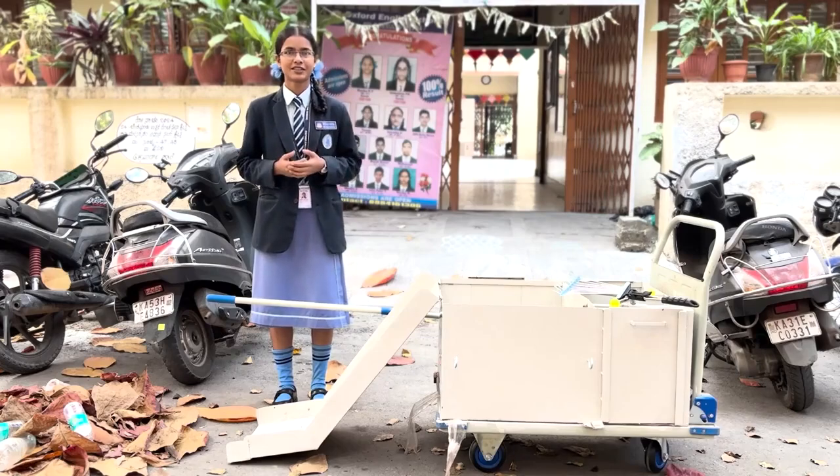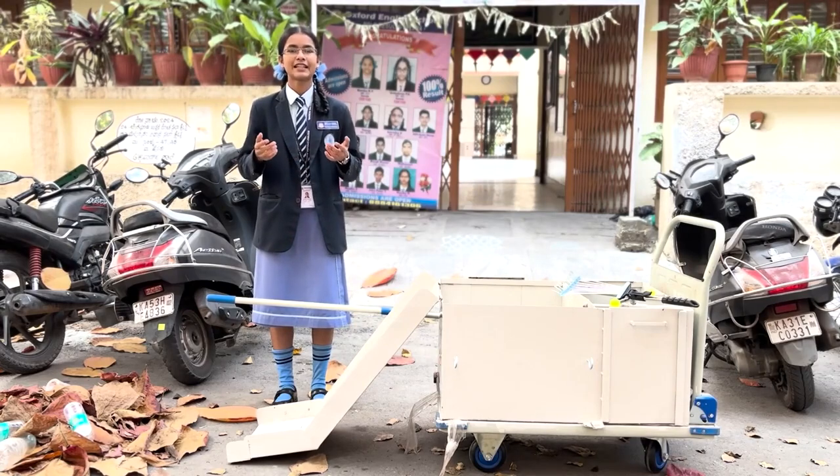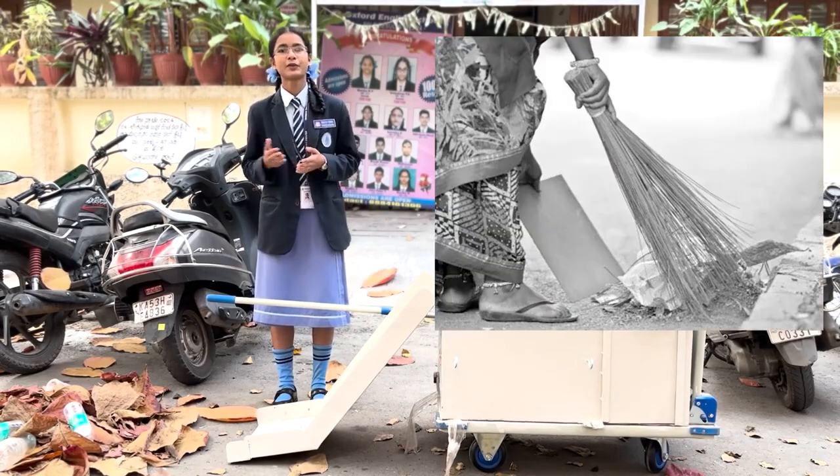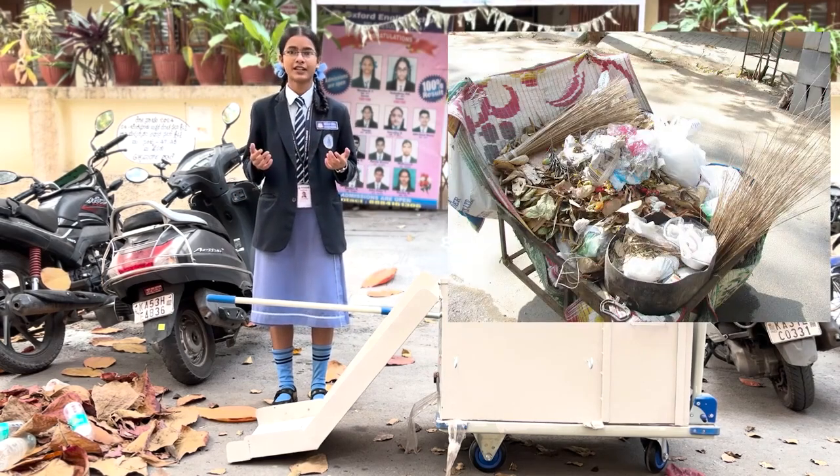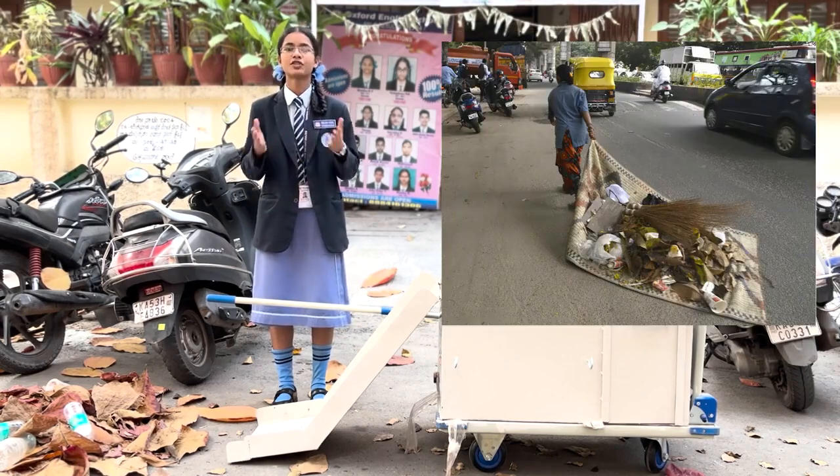Hello everyone, my name is Cindy Sharma from Oxford English School. Orakarmikas in Bangalore clean streets every day. They have to frequently bend and pick the waste from their bare hands. The trolleys they use are usually outdated, which makes their work even more challenging.